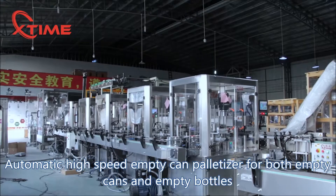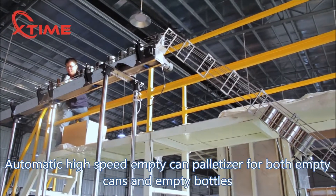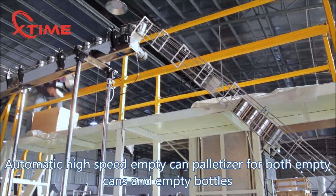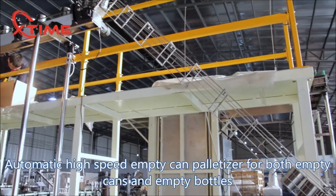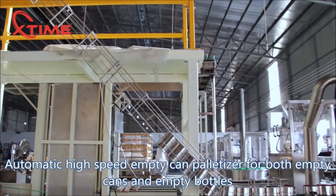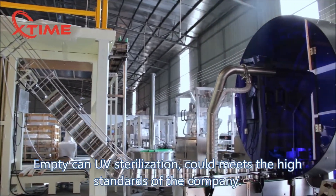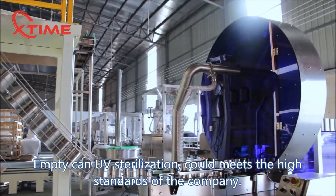Automatic high-speed empty can palletizer for both empty cans and empty bottles. Empty can UV sterilization could meet the high standards of the company.